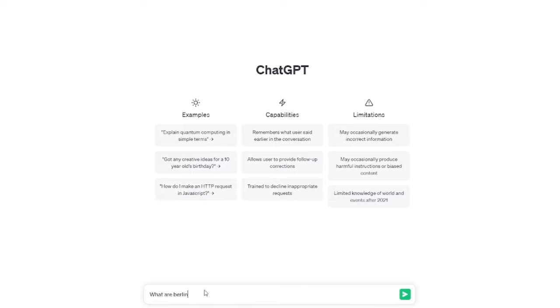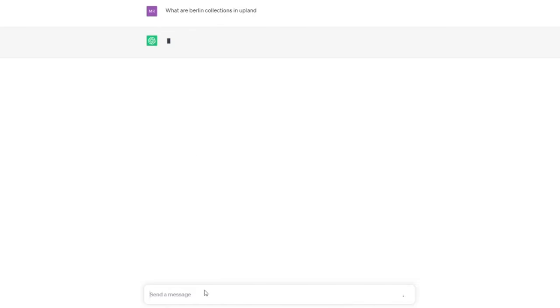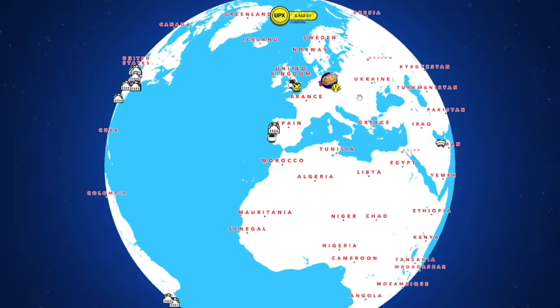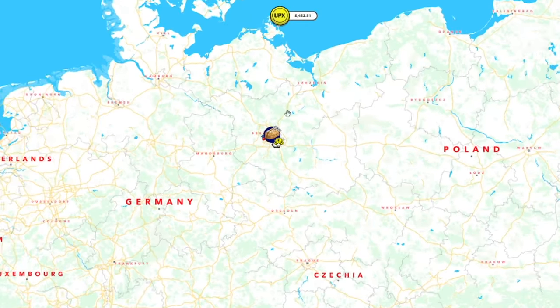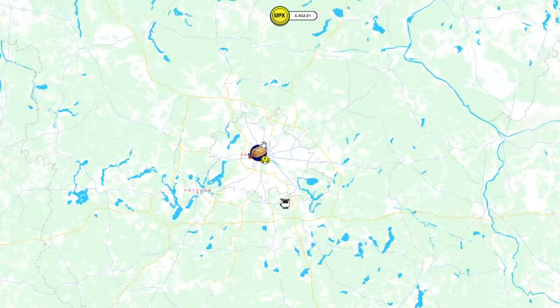Today, I've got something incredible to share with you. I've been using ChatGPT to explore the streets and districts of Berlin, and it has unearthed some potential collections that could soon be available in Upland. So let's jump right in and discover the hidden gems.